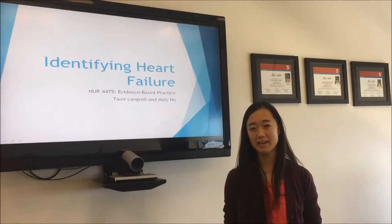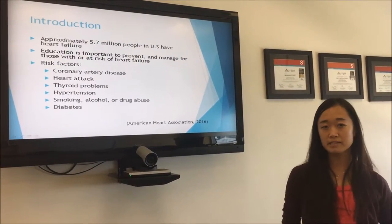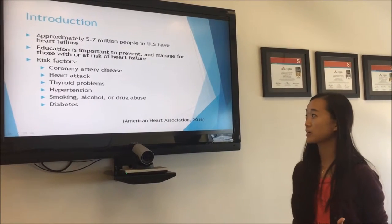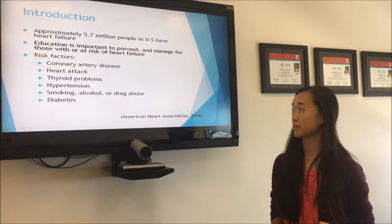Hi everyone, my name is Miley and Ms. Tammy and I are going to talk about identifying heart failure. About 5.7 million people in the United States are diagnosed with heart failure. That's why education is very important to prevent and manage for those who are at risk of heart failure.